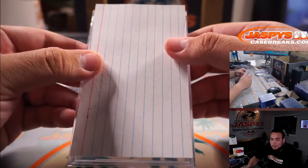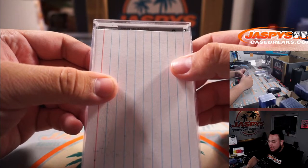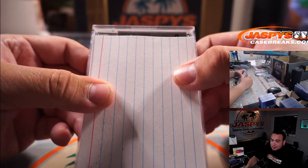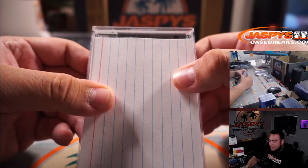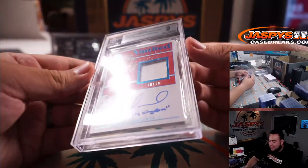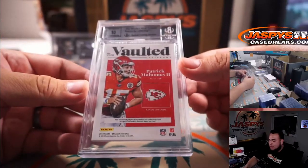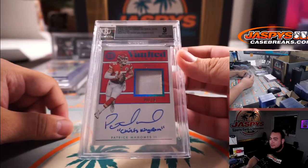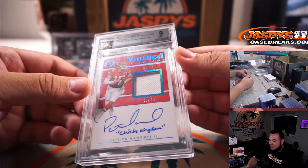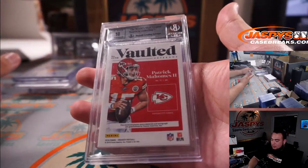Alright guys, we're going to start getting pretty wild. 2018 Panini Encased Vaulted Veterans — this is actually his first year as a starter, second year in the league. It is a BGS 9, Patrick Mahomes inscribed 'Chiefs Kingdom,' and it's a two-color patch with a little bit of yellow right there, eight out of ten, BGS 9/10. This is from Encased Football, inscribed 'Chiefs Kingdom,' his first year as a starter — MVP or two. Little Patty Mahomes. That is a big one.